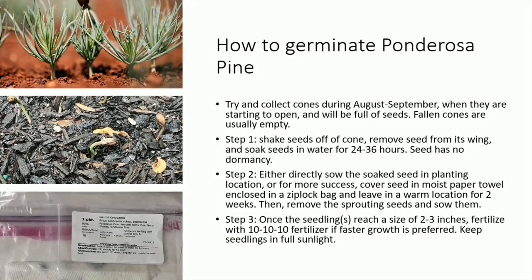How to germinate ponderosa pine? Try and collect cones during August–September, when they are starting to open and will be full of seeds. Fallen cones are usually empty. Step 1: Shake seeds off of the cone, remove the seed from its wing, and soak seeds in water for 24–36 hours. The seed has no dormancy. Step 2: Either directly sow the soaked seed in the planting location, or for more success, cover the seed in a moist paper towel enclosed in a Ziploc bag and leave in a warm location for two weeks. Then remove the sprouting seeds and sow them.